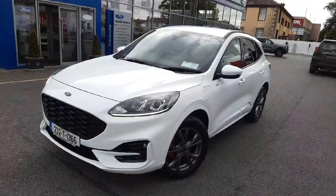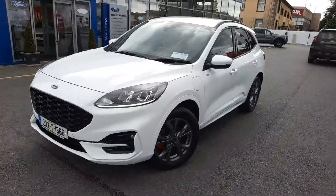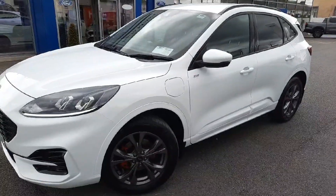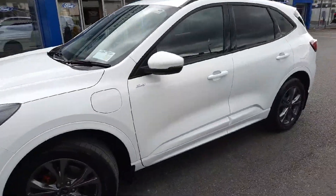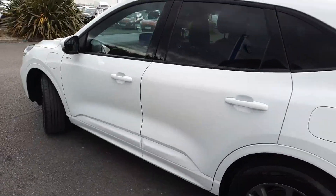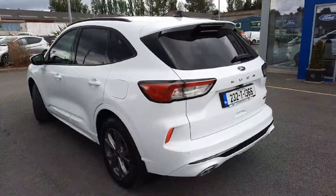The phrase that pays is 'don't use spurs on another man's horse,' and what that means is that vehicles like this are always really well looked after because of that fear of reprisal. So, ST line in frozen white, plug-in hybrid with 225 brake horsepower — it really looks the part.